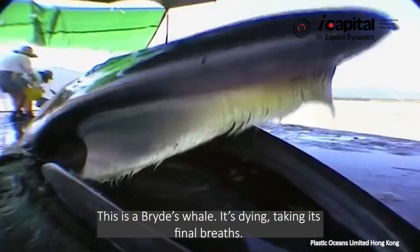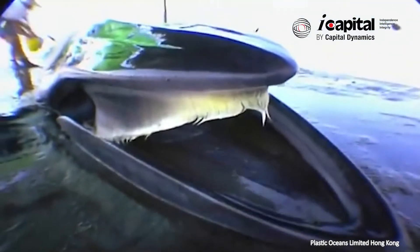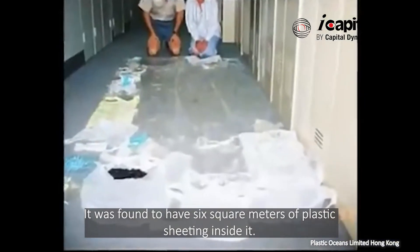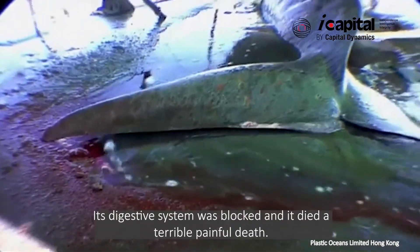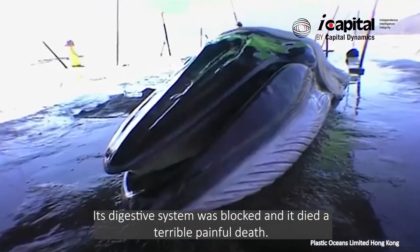This is a Brutus whale. It's dying, taking its final breaths. It was found to have six square meters of plastic sheeting inside it. It couldn't eat and it died of malnourishment. Its digestive system was blocked and it died a terrible, painful death.